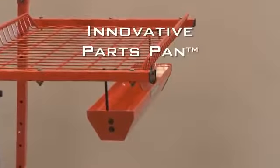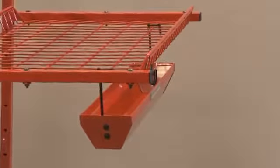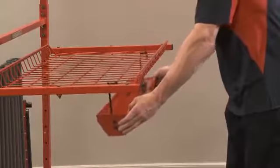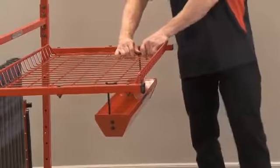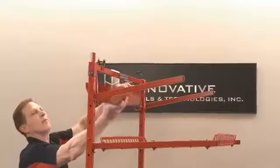The innovative parts pan is the perfect accessory for keeping track of those smaller parts, like hinges, handles, and emblems. The parts pan can conveniently slide and lock into place under one of the shelves, or store hanging from the crossbar support.